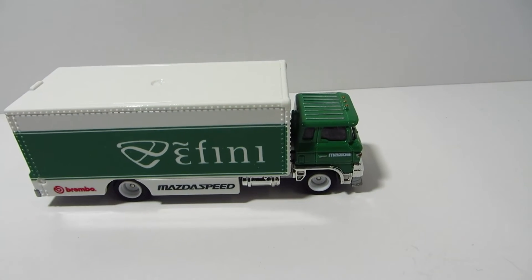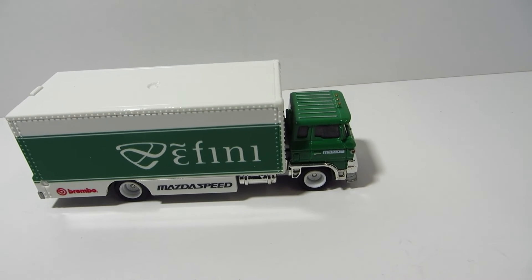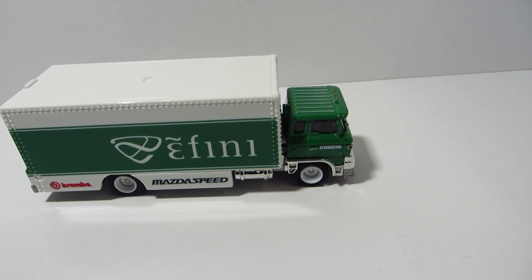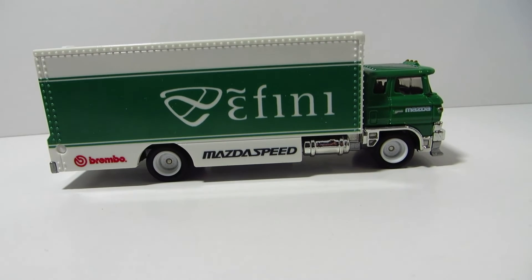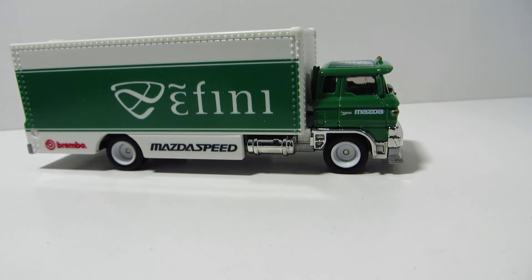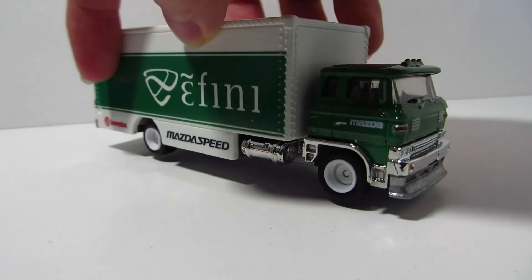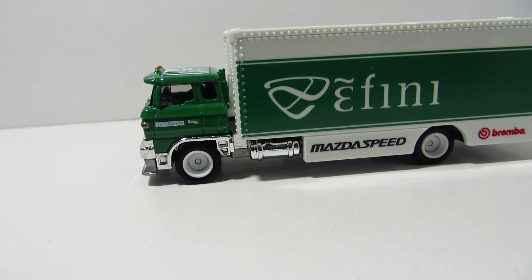I think this might actually be the second time we've seen this truck. The first time would be with the Nissan Laurel. It's a pretty nice recolor. I don't like when they reuse the trucks too many times, but it's kind of unavoidable — because they'd make a whole casting just for one truck and then never use it again, which would be too much of a waste of money.